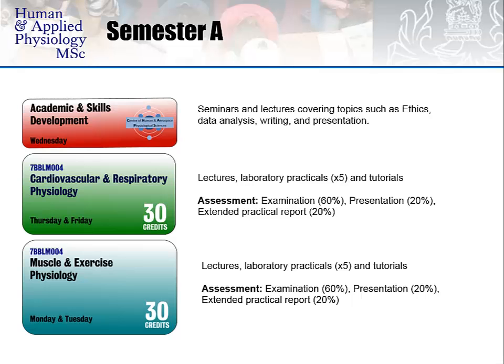Starting in Semester A, which runs from September to December, we have three modules, two of which are credit-bearing and one of which is Academic and Skills Development. This module consists of seminars and lectures covering topics such as ethics, data analysis, writing and presentation skills. The two credit-bearing modules, Cardiovascular and Respiratory Physiology and Muscle Exercise Physiology, are held on Thursday and Friday and Monday and Tuesday respectively, and include lectures, laboratory practicals and tutorials.